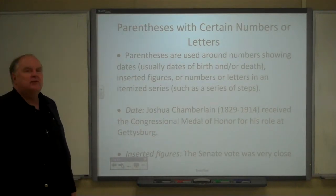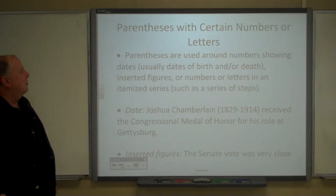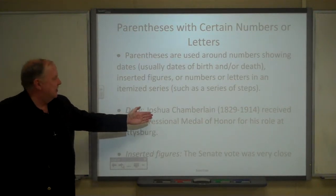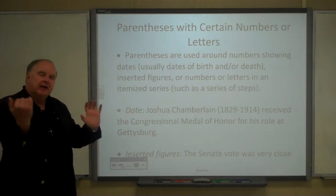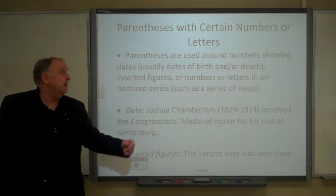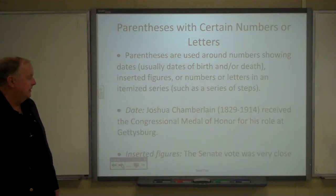Parentheses are used around numbers showing dates — usually birth dates and things like that — and inserted figures or numbers in an itemized series. For example: 'Joshua Chamberlain (1829–1914).' A person's dates are often inserted in parentheses.